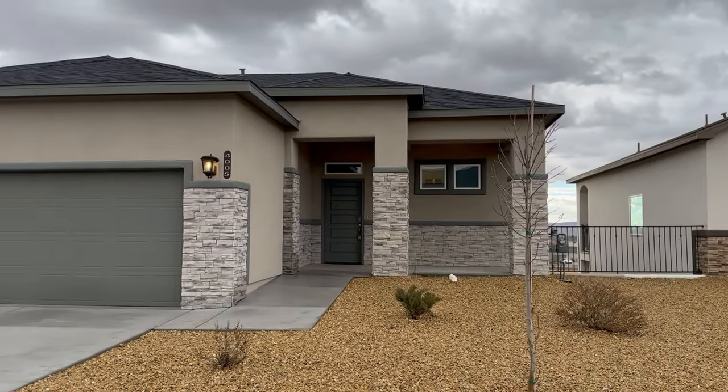Well, folks, I think we'll go ahead and stop the video here. Thank you for joining me on this rainy day in Las Cruces. I wish you a wonderful day. And remember, if you have any questions about real estate buying or selling in Las Cruces, give me a call today.